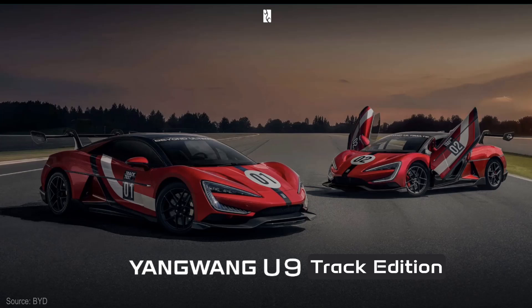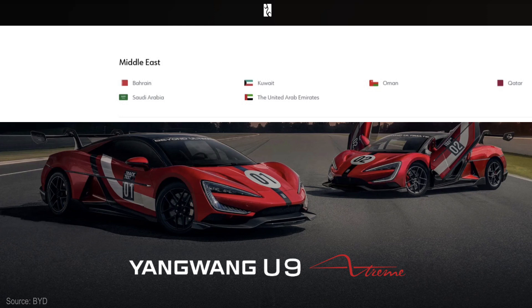That was last month, and BID moves at China speed. Introducing the Yongwang U9 Extreme — a limited run of 30 is being made available to customers, definitely in China, and maybe one of the six Middle East countries can buy them too.